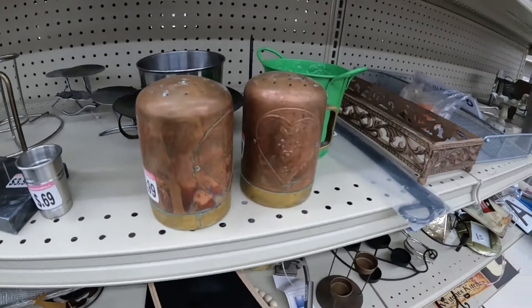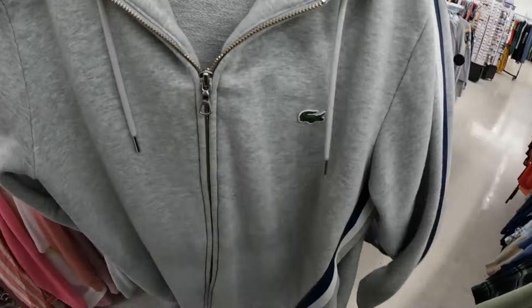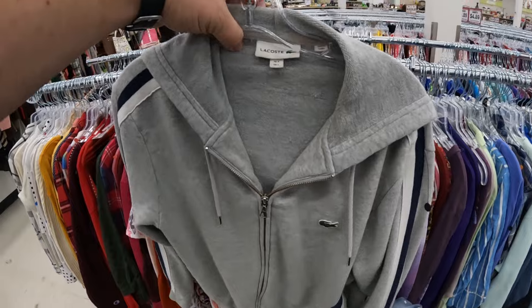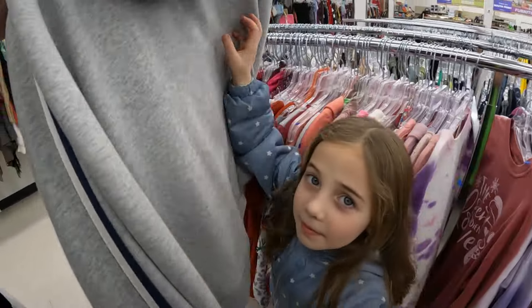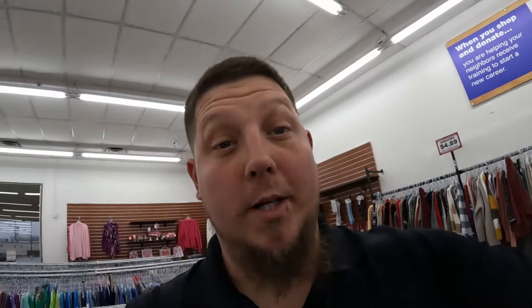Found what looks like a Lacoste size large zip-up hoodie. I think it's $4.89. It's got the stripes on the side and it's in good shape, so we're gonna pick this up. Comps are looking like $25 to $30. We'll keep moving and probably get to the next store.